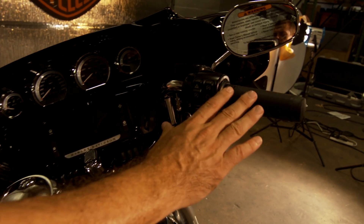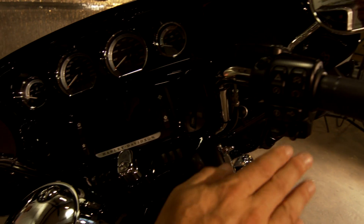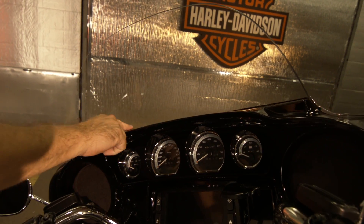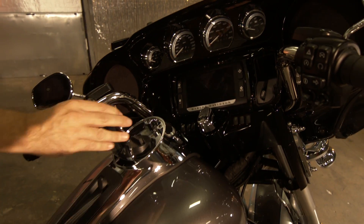We have new ergonomic hand controls. We've also moved the cruise control over to the left hand. All the Rushmore bikes are about one-touch design.